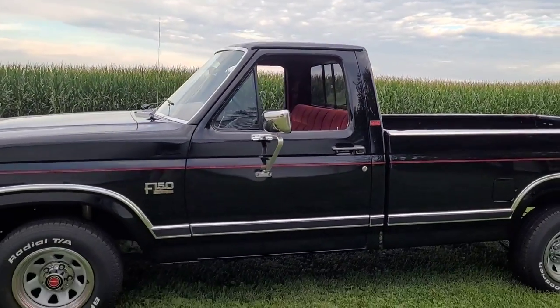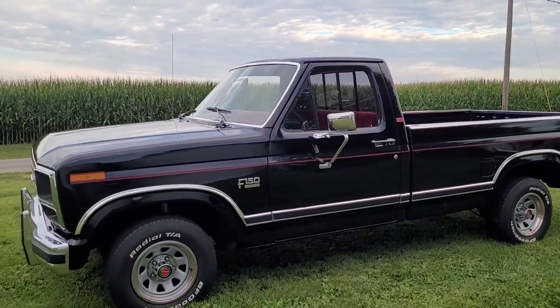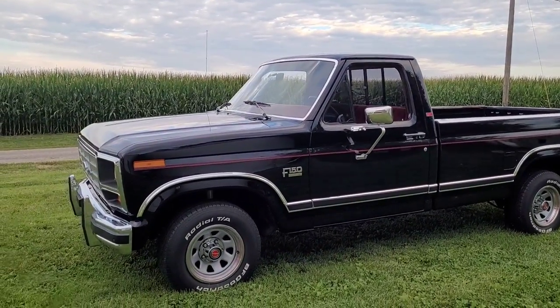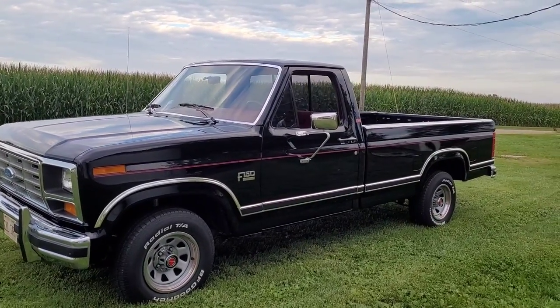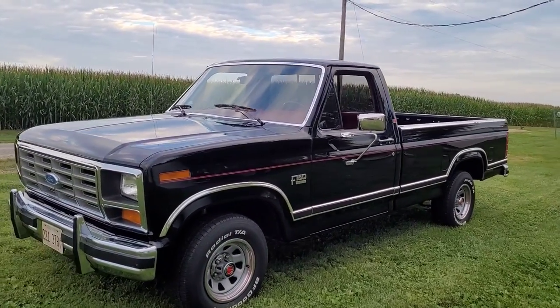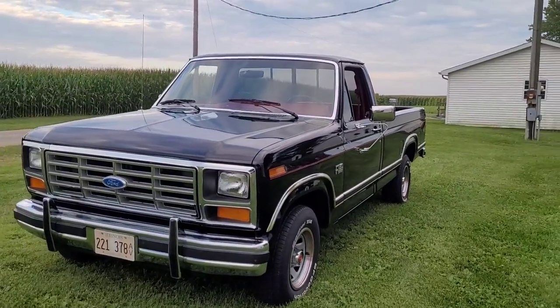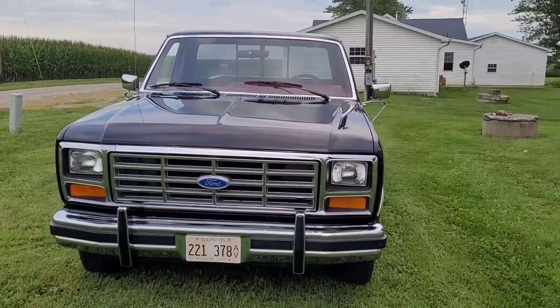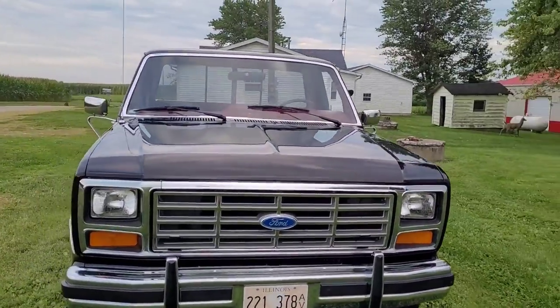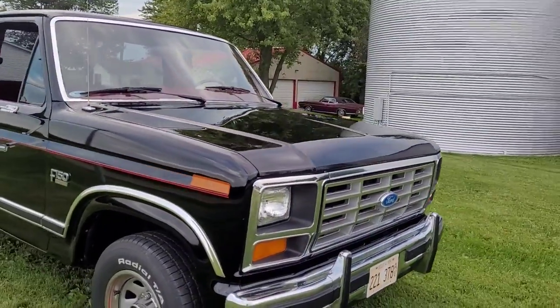I can tell you that the paint on this truck is terrible from the factory. It looks great where we're standing right now, but if you get up close it's going to have a chip here, a little nick there. The paint was just terrible in 1986 — it was so thin and soft. But all original paint on this truck except this right front fender.